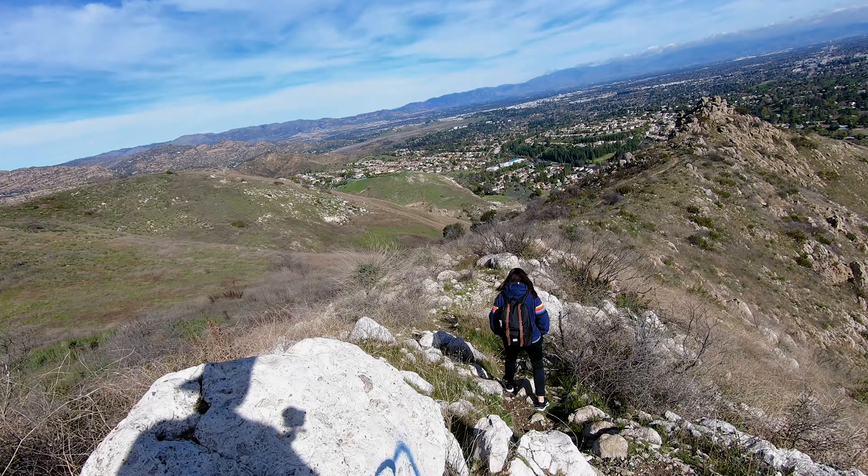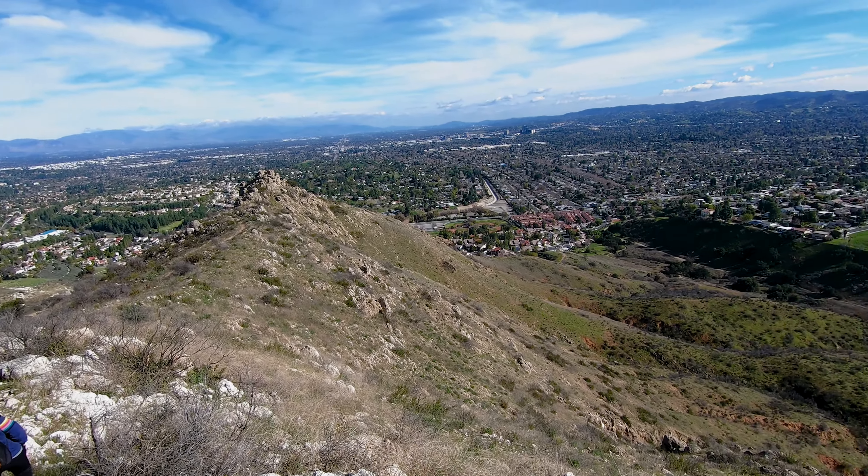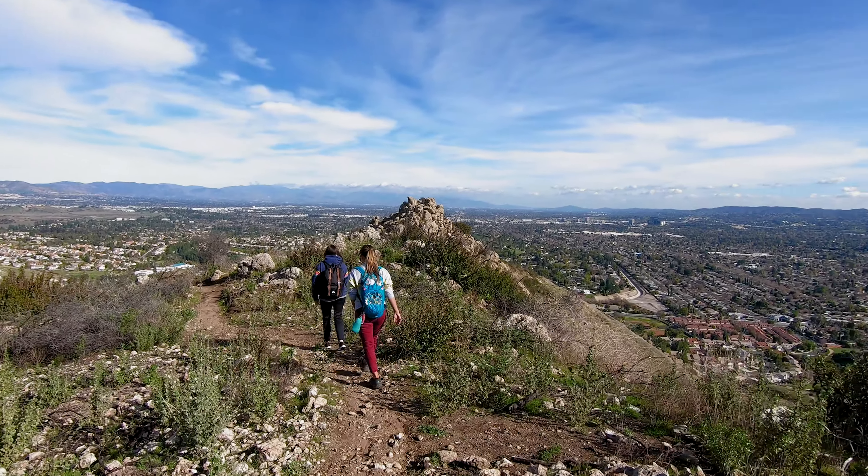After all of the climbing that you've done so far, all the climbs on the ridge are pretty easy. But don't let it get to your head — we saw one hiker get a little bit too comfortable and go down hard on a rock.